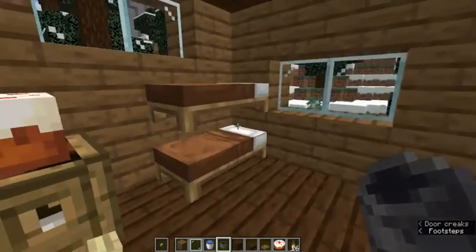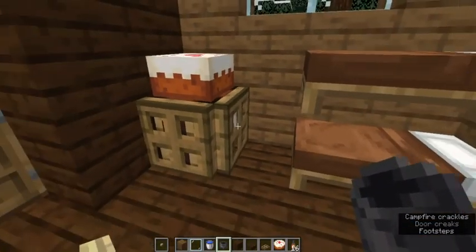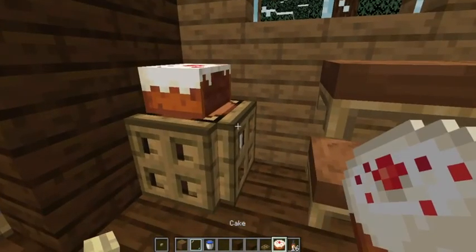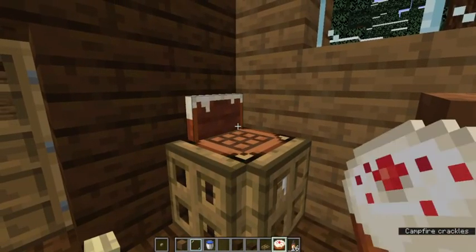It's the bedroom — I made a little like book bed. You can actually eat the cake until it's gone.